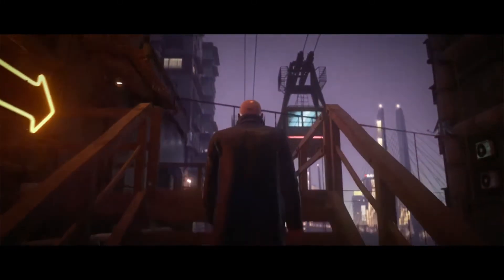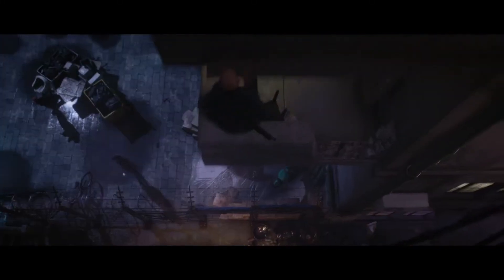No pun intended. Interaction animation has been tightened and optimized for a game that feels much more fluid and responsive.